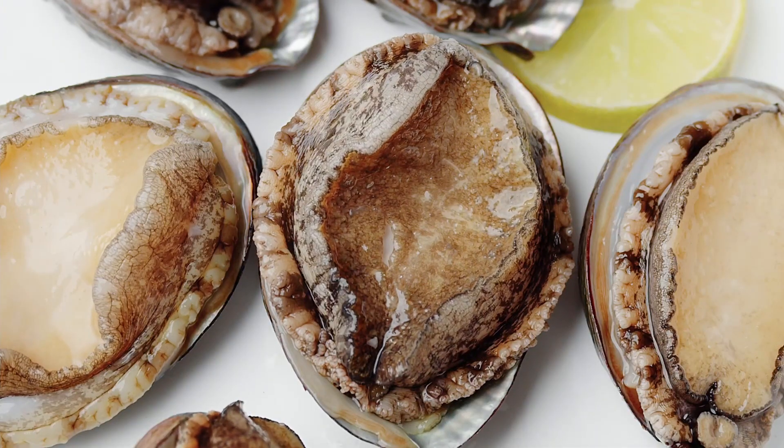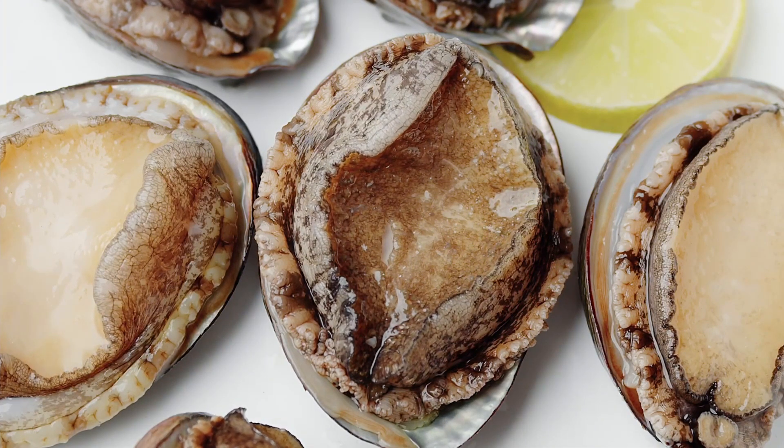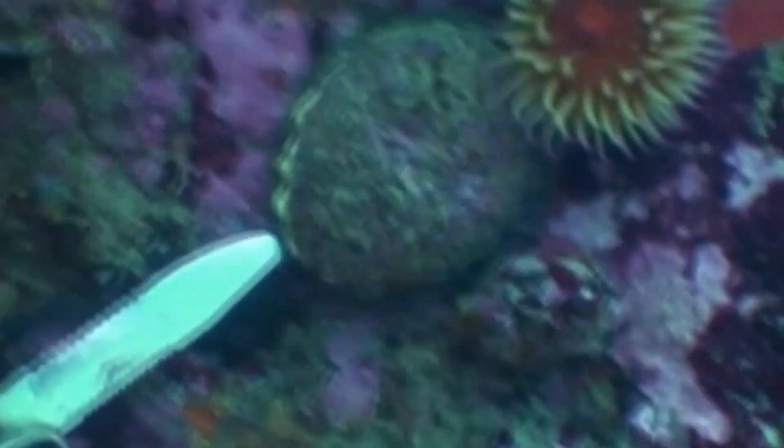Their large, protective shell helps defend them. Like a limpet, when an abalone grabs hold of the substrate, it's almost impossible to remove.